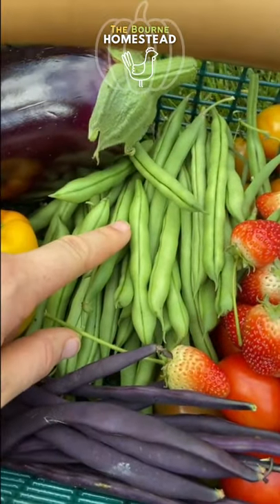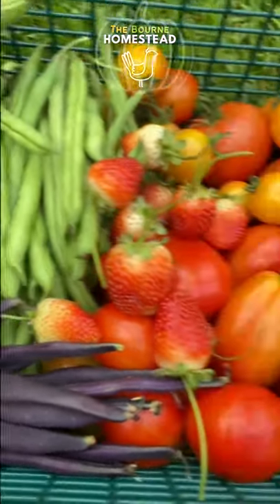Purple potted pole beans — these are a mixture of pole and bush green beans. And some strawberries.